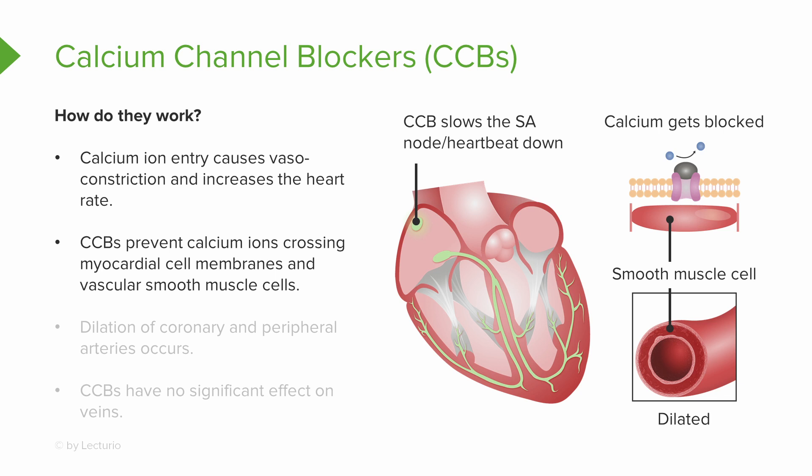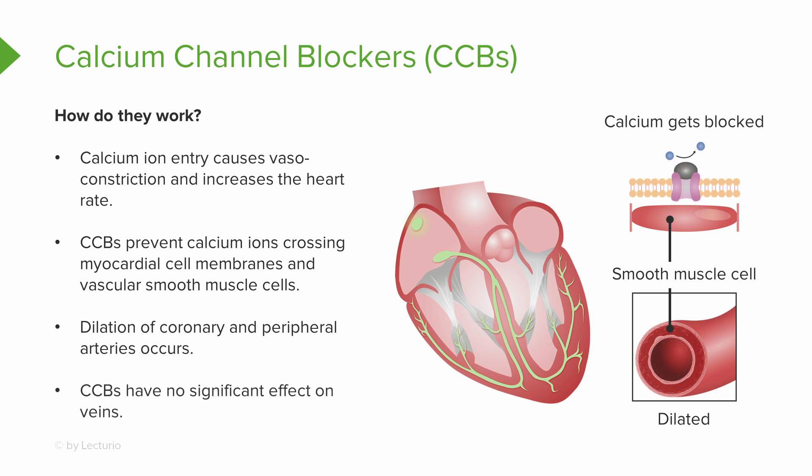This is what helps us treat hypertension. The end result is dilation of the coronary and peripheral arteries — that's what we're looking for to lower blood pressure. It's also pretty helpful in long-term treatment of chest pain. There's no significant effect on veins.